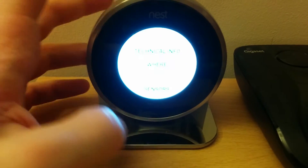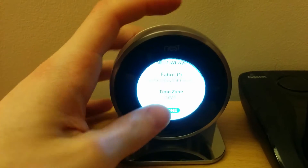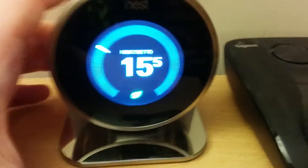And it's caused a really, really big problem with my Nest. Which is, it doesn't know how long it takes to warm up anymore.